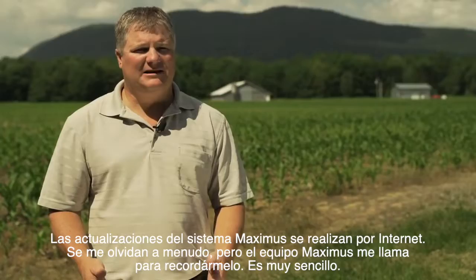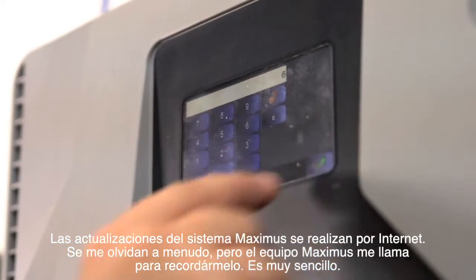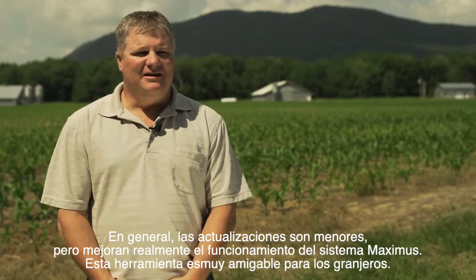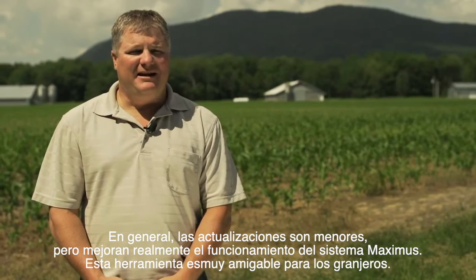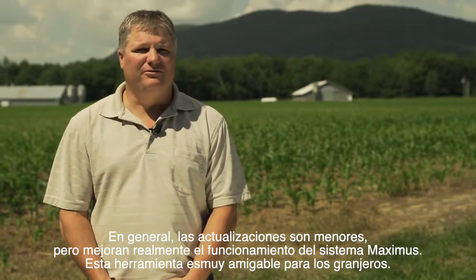When we do updates to the Maximus system, it's always done through the internet, and many times we don't even realize there are updates — they have to call us and remind us to update our system. It's just that easy, and usually the updates are minor, but it enhances the ease with which we run the Maximus. It makes it more farmer friendly.